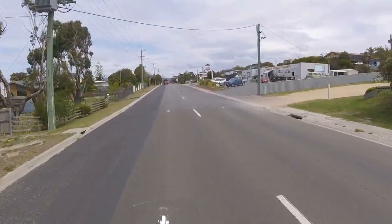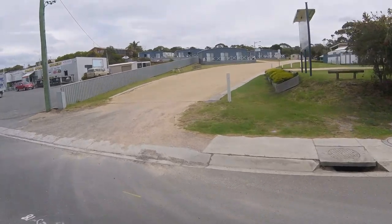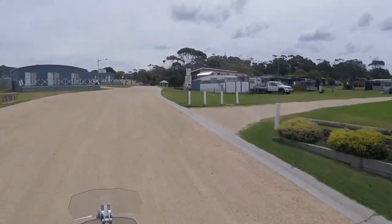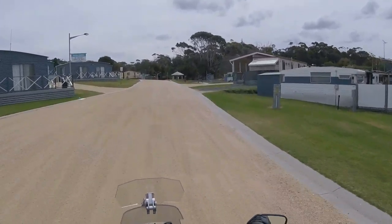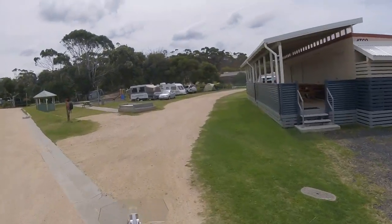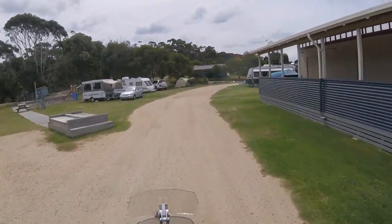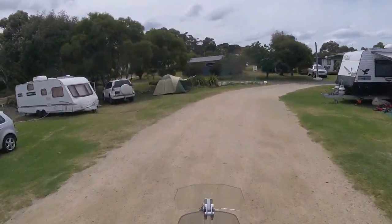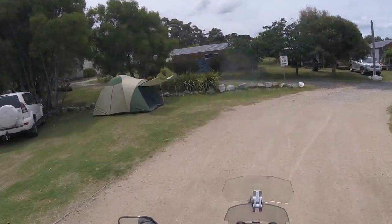We've bought all our camping gear so for this first night and the second night we're staying at this caravan park, tenting it. It's very windy so we need to find a spot that's a bit sheltered. Oh look, someone's already set up our tent. How convenient!